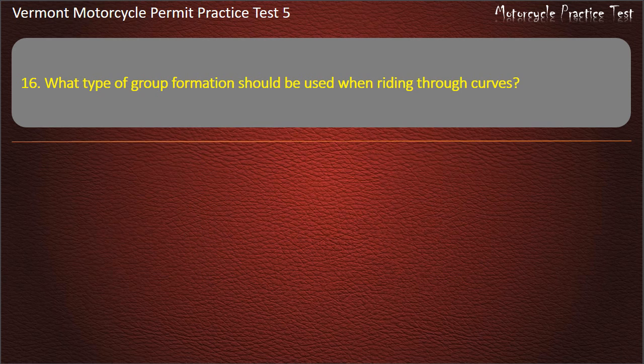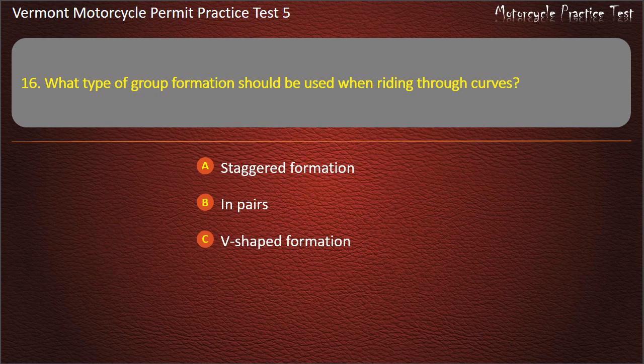Question 16. What type of group formation should be used when riding through curves? Staggered formation. In pairs. V-shaped formation. Single file. Answer: Single file.